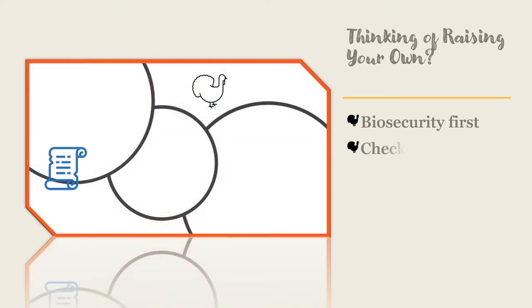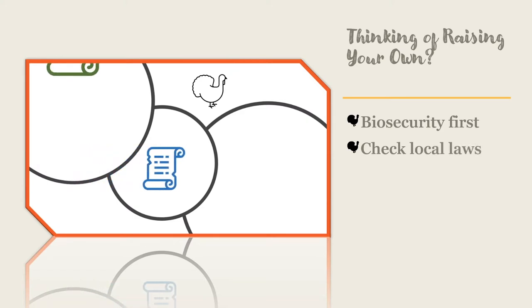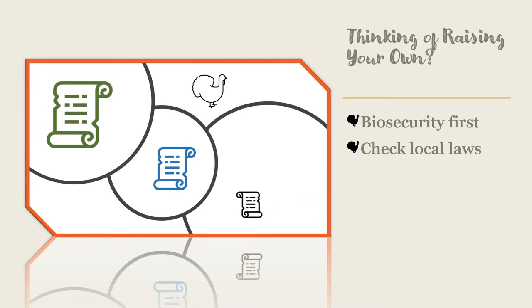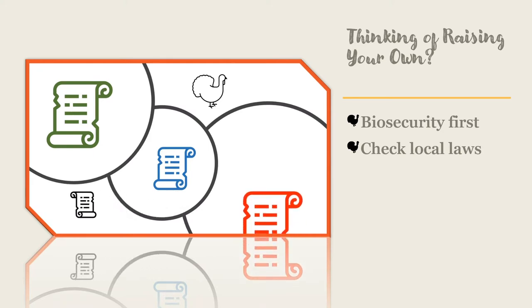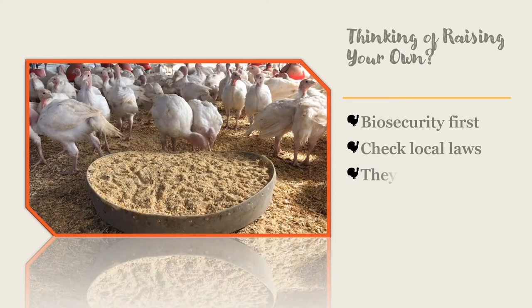Make sure you have permission to have poultry where you live. Check on the laws, codes, and ordinances for your homeowners association, city, or county to make sure that you can have poultry. Turkeys grow big and they are not as quiet as chickens in some cases, so don't think you can hide them in your garage.